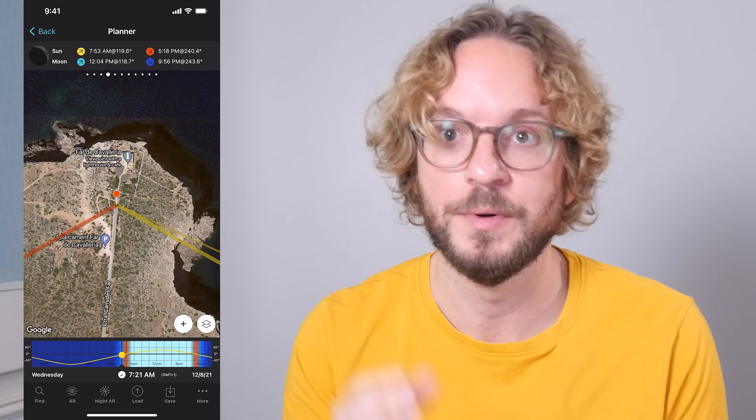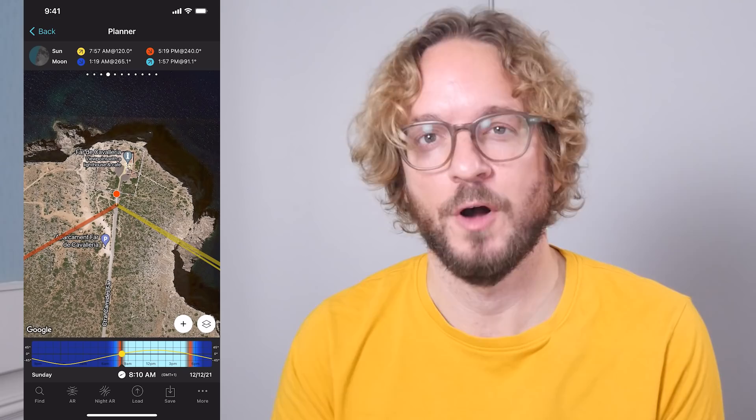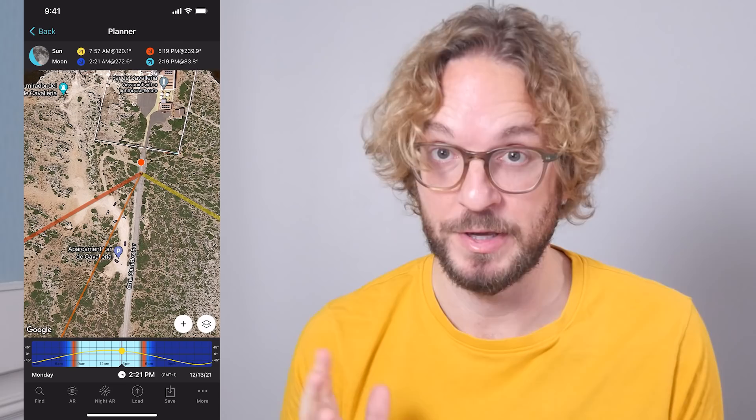Let me switch off the moon layer so I can see the sunrise and sunset directions better. Tap on the map status button and tap on the eye next to the moon layer to switch it off. Now I have my sunrise and sunset directions visible on the map. On December 12th, Comet Leonard will be closest to Earth and is expected to be even brighter. Starting on December 13th and 14th, Comet Leonard will be visible in the sunset direction — the thick orange line — visible at dusk and very low in the sky. As the days go by, at the end of December and in January, Comet Leonard will not be visible for latitudes above 30 degrees.